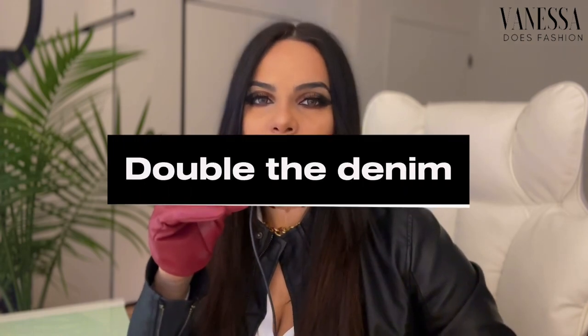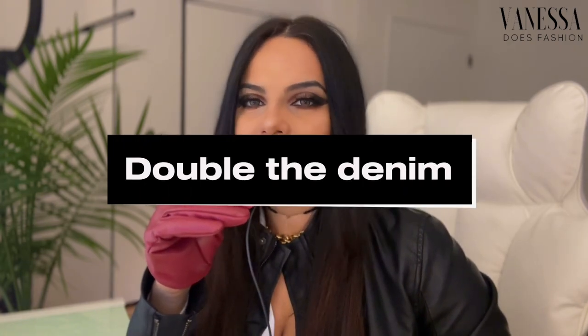These trends were spotted on the runway and I deeply believe we will be seeing them everywhere. Starting with the double denim trend — go to your wardrobe right now, pick two pieces: a denim top and denim pants, pair them together, and there you have it! Congratulations, you have a trendy spring 2024 outfit. If you want to add a bolder touch, add bold jewelry — chunky earrings, chunky necklaces, huge sunglasses.